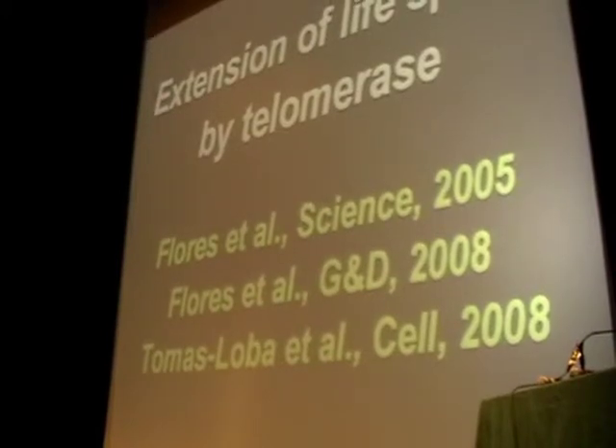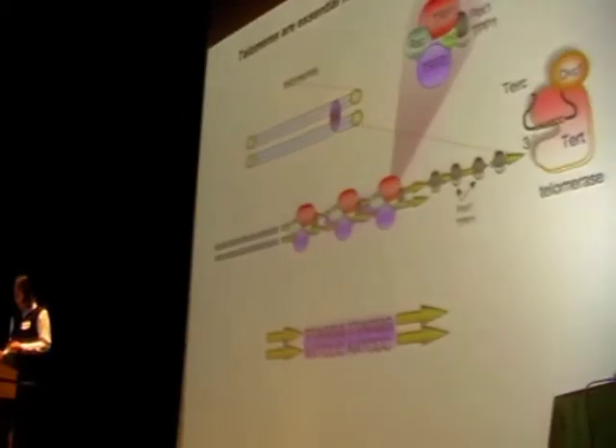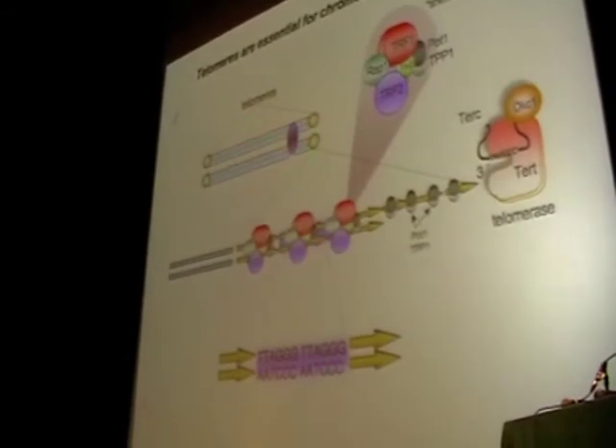Telomere dysfunction is one of the best known causes of cellular senescence. To remind you what telomeres are: telomeres are the ends of chromosomes, and their function is to protect the chromosomes from fusion and rearrangement.